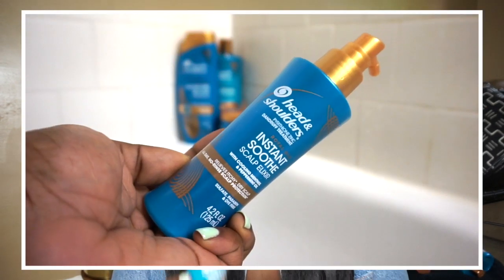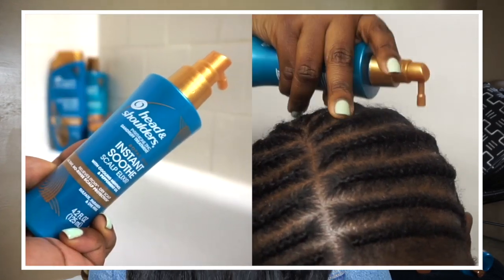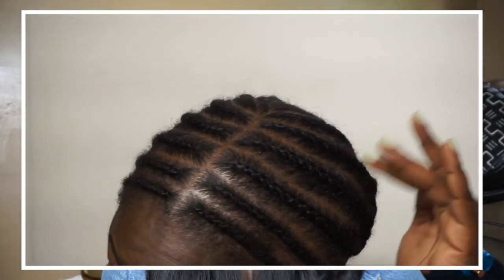One of my favorite products from this line — a total game changer — is the Instant Soothe Elixir. This stuff is the bomb diggity because on those days when your scalp is going crazy and the itch is on 100, you can instantly spray this on your scalp. It has cooling and soothing ingredients like menthol and peppermint and will give you relief for up to 24 hours. This product is definitely formulated for those of us who wear cornrows, braids, and locks — perfect for when you've been putting off wash day and your scalp is not agreeing with you.